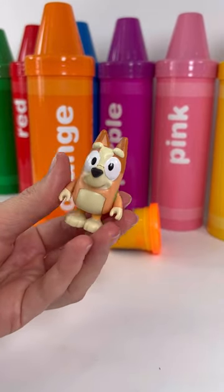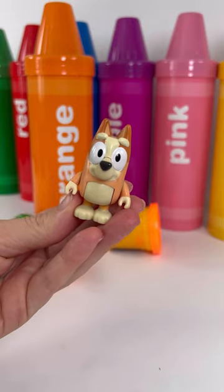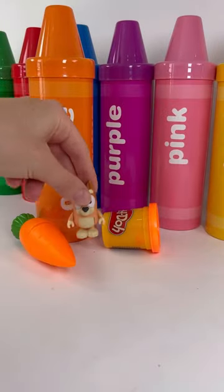Oh wow, it's Bingo! It's Bluey's little sister. She loves playing and talking to bugs.